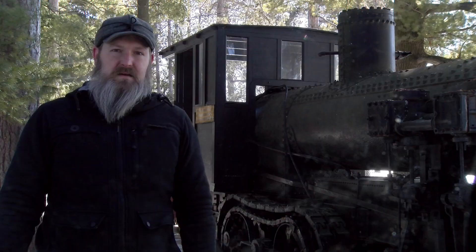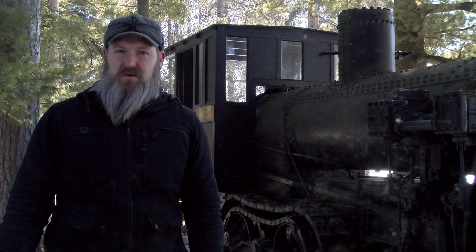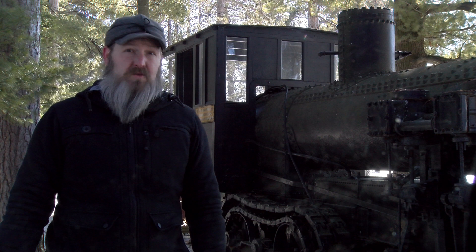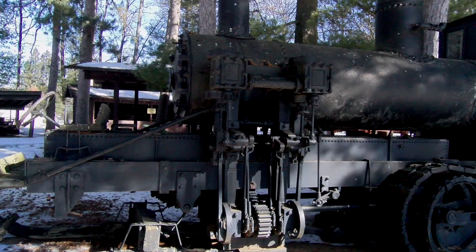Today, only 10 of these machines are known to exist, as most were scrapped for metal during World War II. Two of them are located in Wisconsin, right here in the Northwoods. One that was owned by the Tipler Logging Company was involved in a fire, and was subsequently put on exhibit at the original Rhinelander Logging Museum in 1932. Today, it's on static display at Pioneer Park Historical Complex in Rhinelander, with a rebuilt cab.